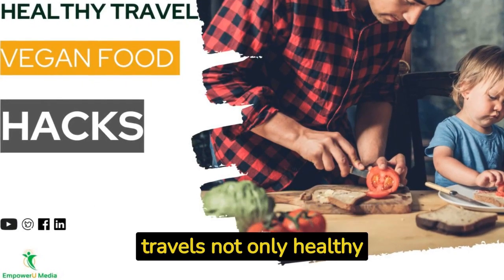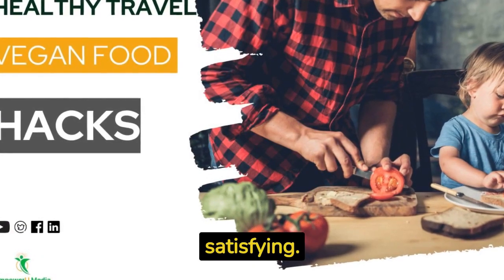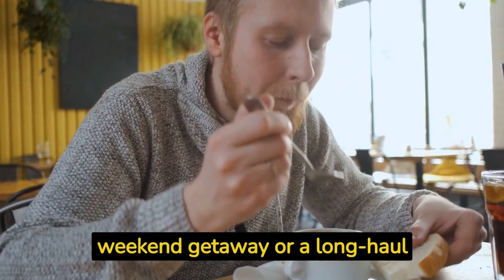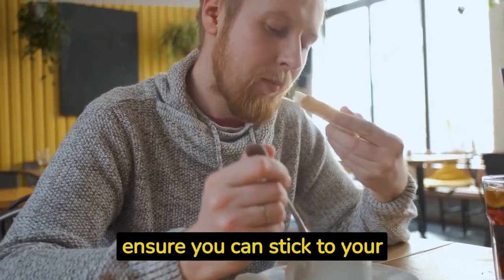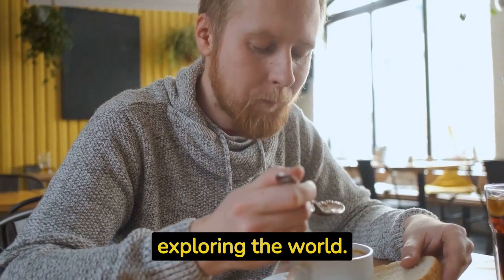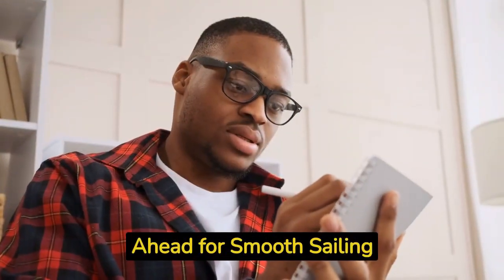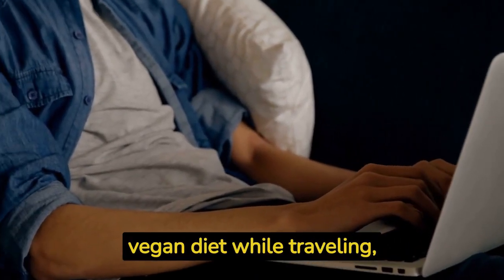In today's video we're going to share some incredible vegan food hacks that will make your travels not only healthy but also deliciously satisfying. Whether you're embarking on a weekend getaway or a long-haul adventure, these tips will ensure you can stick to your plant-based lifestyle while exploring the world. So let's dive right in. Hack number one: plan ahead for smooth sailing.